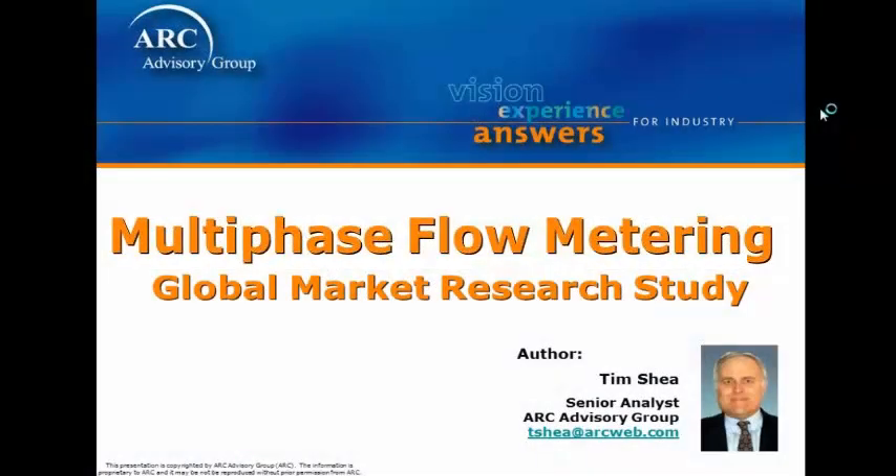My name is Tim Hsieh. I'm the primary author of ARC's recently published research on multi-phase flow metering solutions.